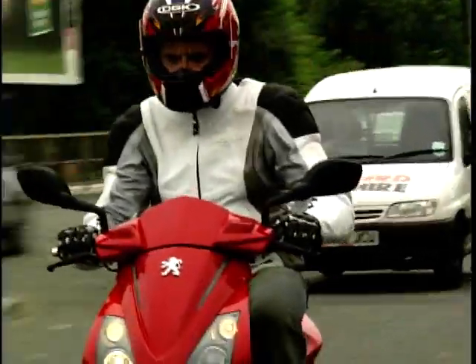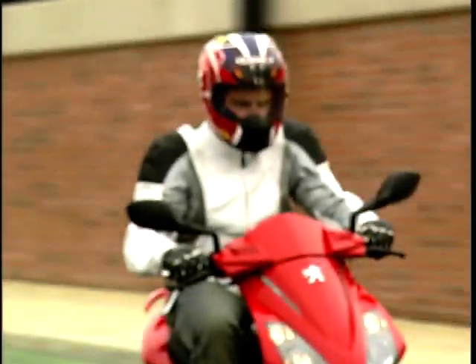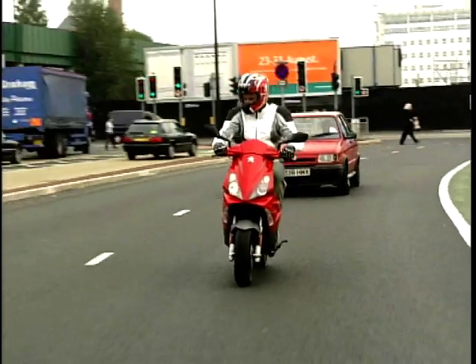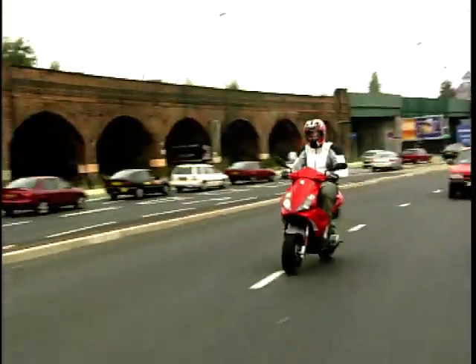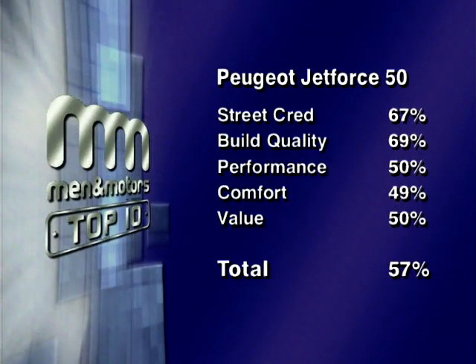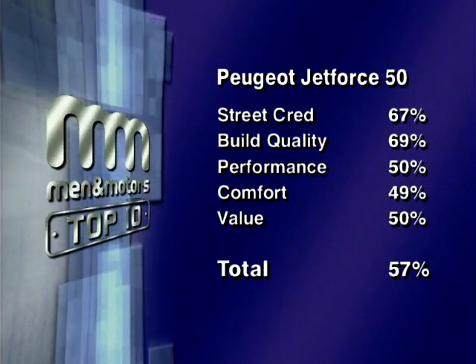Peugeot didn't give the Jet Force its built-in storage, which is a big shame. You're never going to have a great deal of fun riding it, but it's a good introduction. The Jet Force has a Peugeot badge, which matters because there are loads of dealers and quality has gone up a lot in the last few years. It looks great, stops well with its link brakes, and goes well enough. That said, the engine isn't quite powerful enough to keep things moving around town. The Peugeot Jet Force scores 57%, placing it 9th.